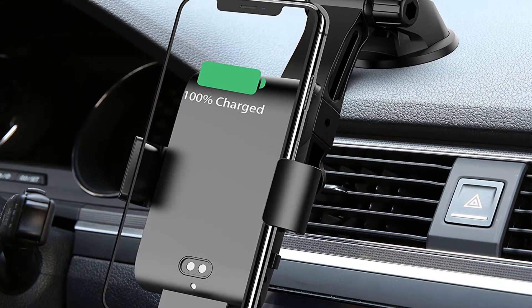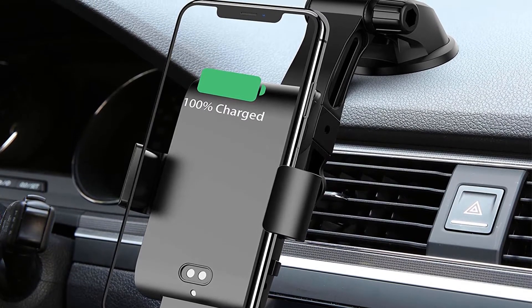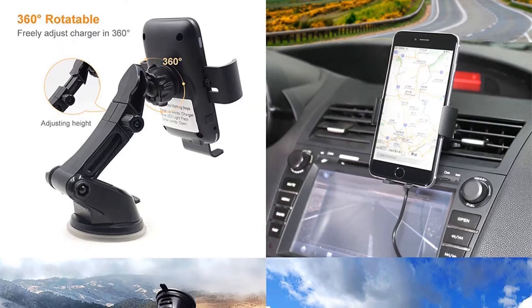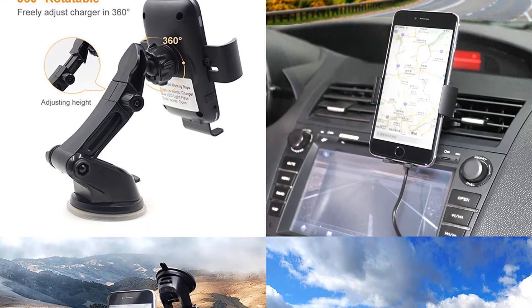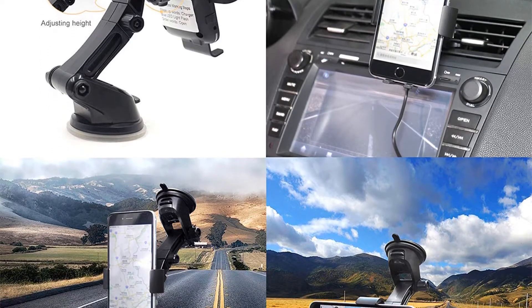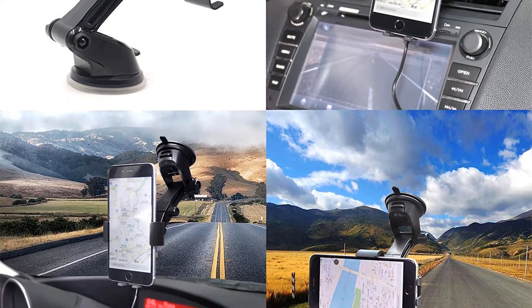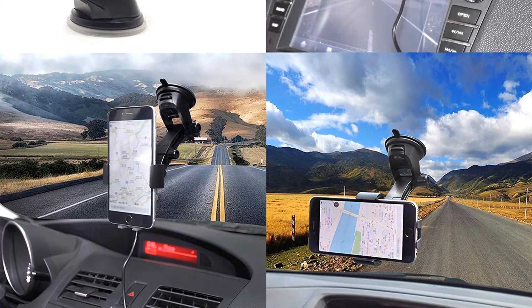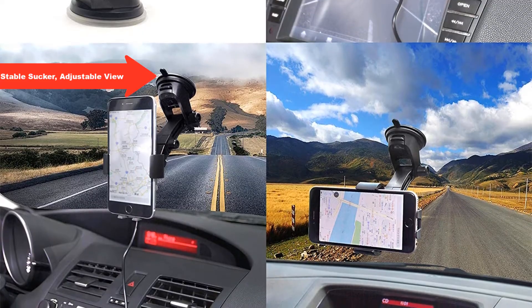Wireless fast car charger mount two-in-one design combines charger with phone holder in one unit. Pull down the bottom bracket to keep the phone and coils aligned so that the wireless charging pad offers quick charging while driving. Thick case friendly and faster charging — no need to remove your phone case. Most phone cases in the market are supported except rugged or uneven cases.